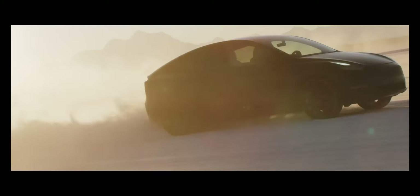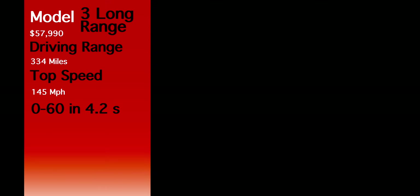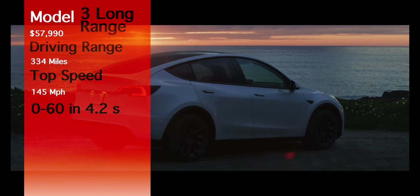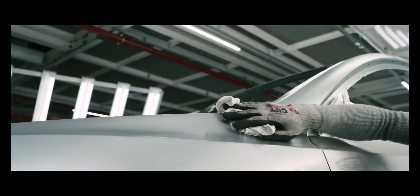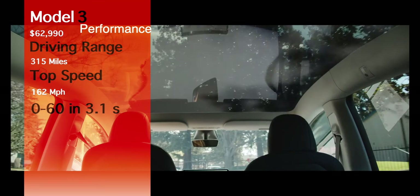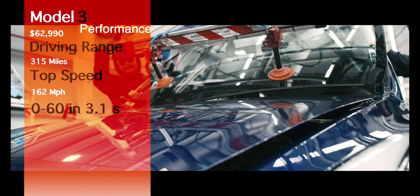Keep in mind that this trim is just rear-wheel drive, but if you get the all-wheel drive — or what Tesla calls the dual motor version — that will boost the price. The dual motor Model 3 Long Range starts at $57,990 and gives a driving range of 334 miles, a top speed of 145 mph, and 0 to 60 in 4.2 seconds. The Model 3 Performance also comes with dual motor, starting at $62,990, with 315 miles of range, a top speed of 162 mph, and 0 to 60 in 3.1 seconds.